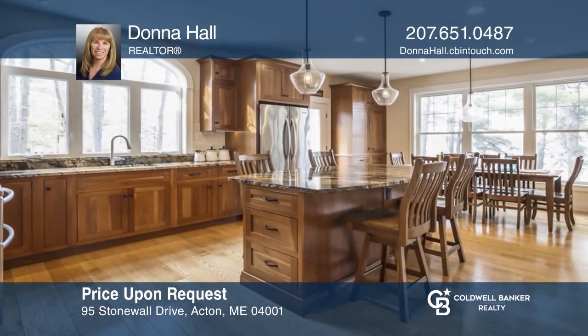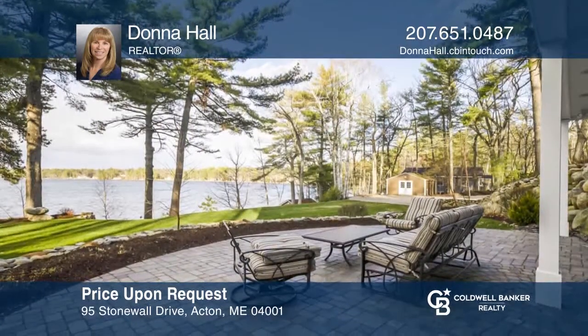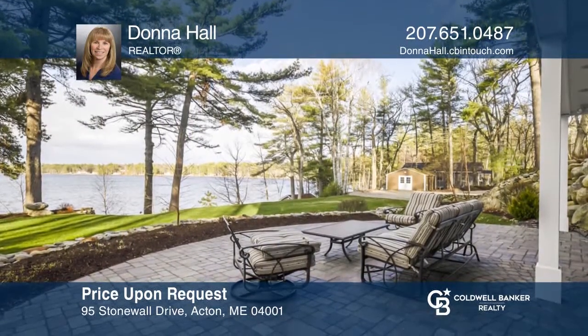This stunning waterfront home sits on two acres of manicured grounds and offers private beach access. For more info, contact Donna Hall.